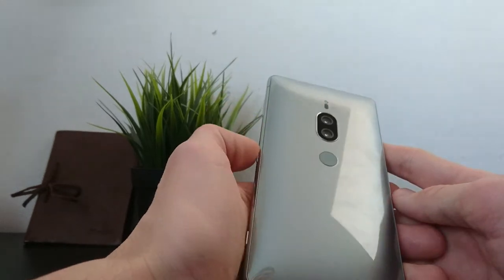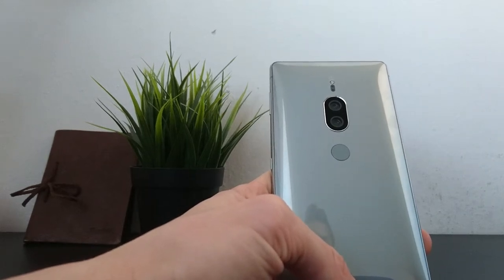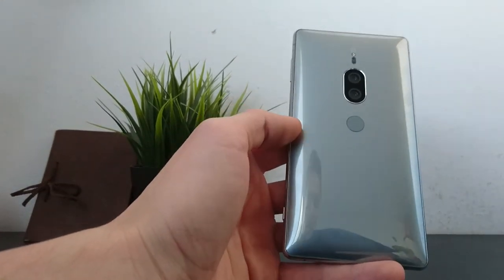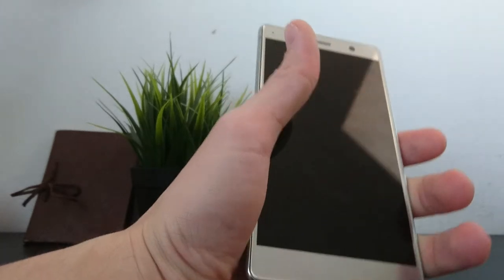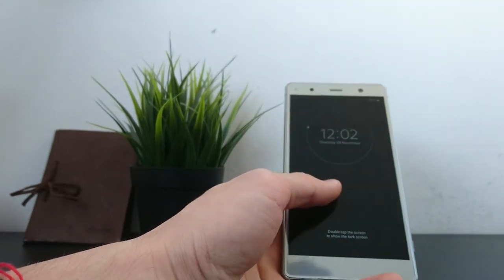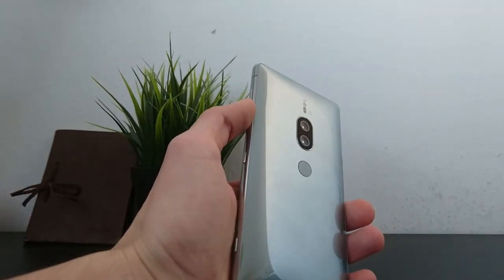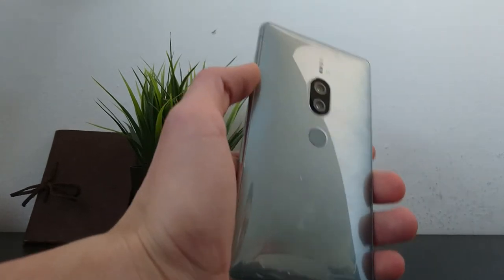To sum it up, I think this phone is great and I really enjoyed using it the last couple of days. It reminds me of a phone owned by a really successful person — it looks so elegant and luxurious. I loved it, and I think it's money well spent, although it could be a little bit cheaper. It's a beautiful phone and it wouldn't be a mistake to buy it.